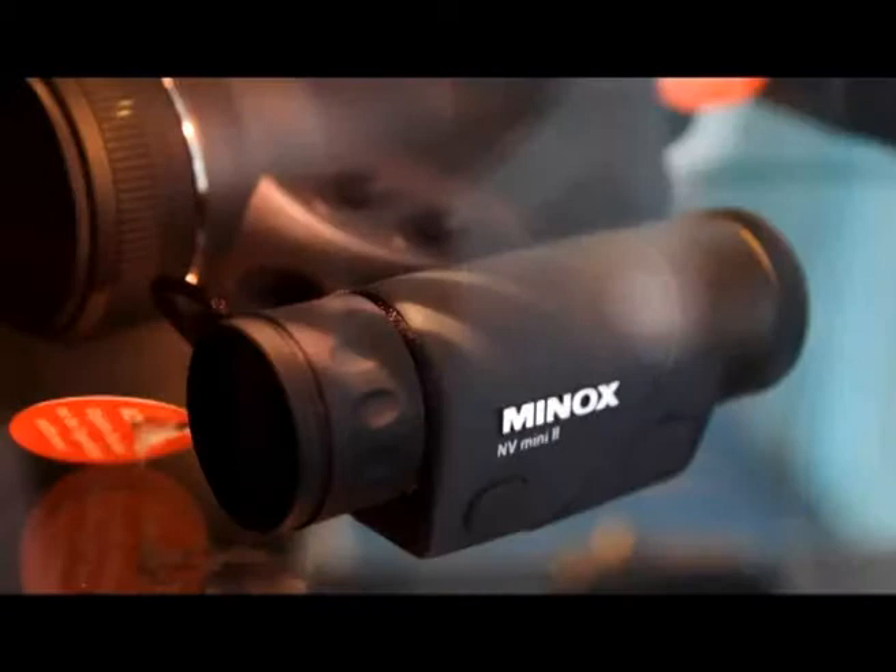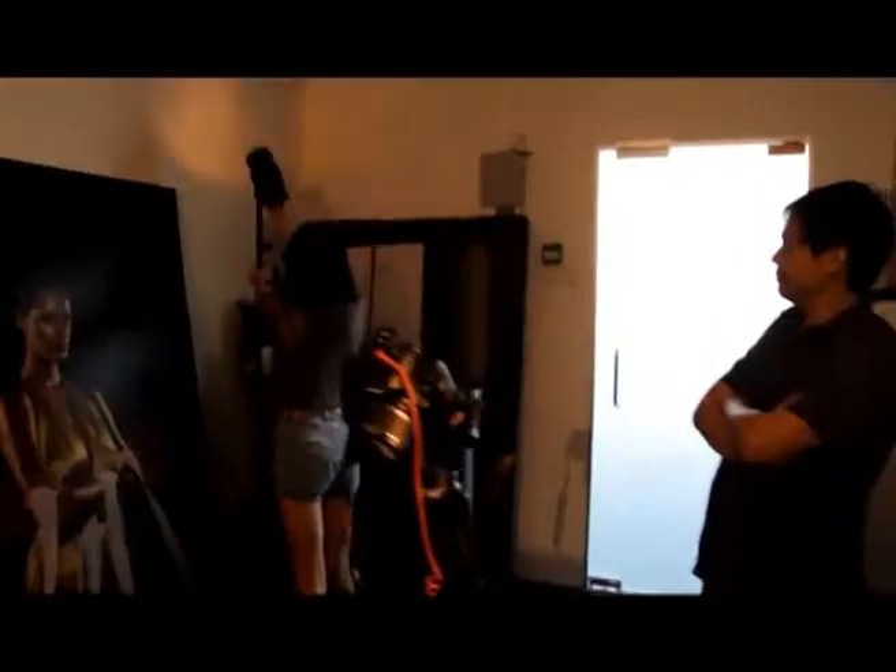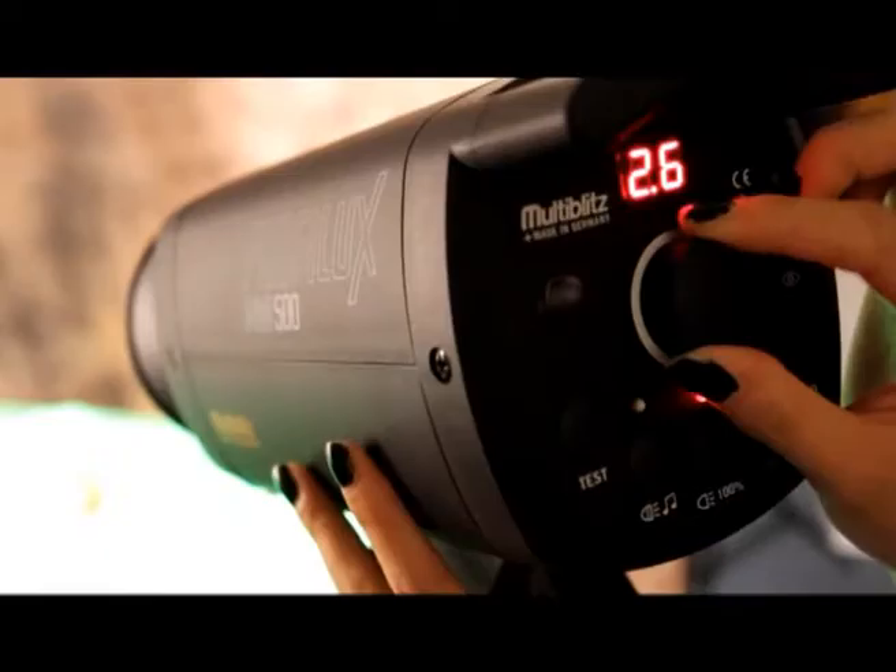We're here in the Smith Marketing Office today for the very first challenge in the All Ladies Challenge program. Today's challenge is Studio Still Life, and the subject is fruits. All ten contestants will be given multi-blitz strobe lights to use to produce the images they will submit for the competition. Let's see how they fare.